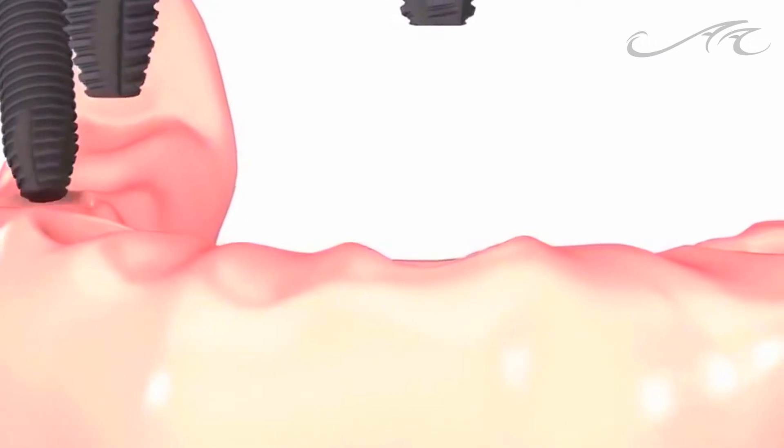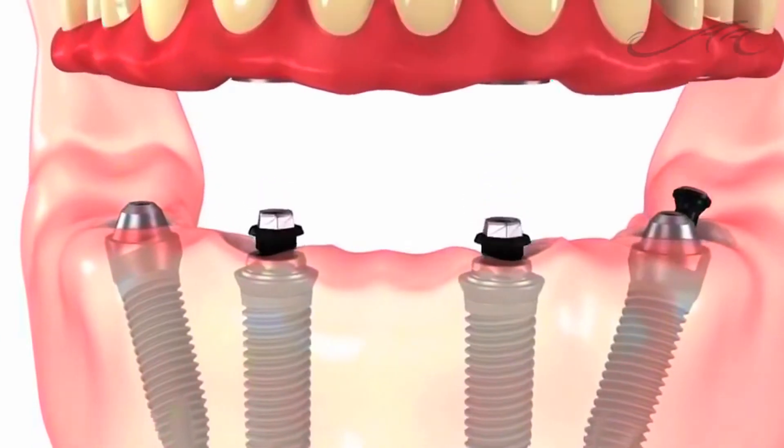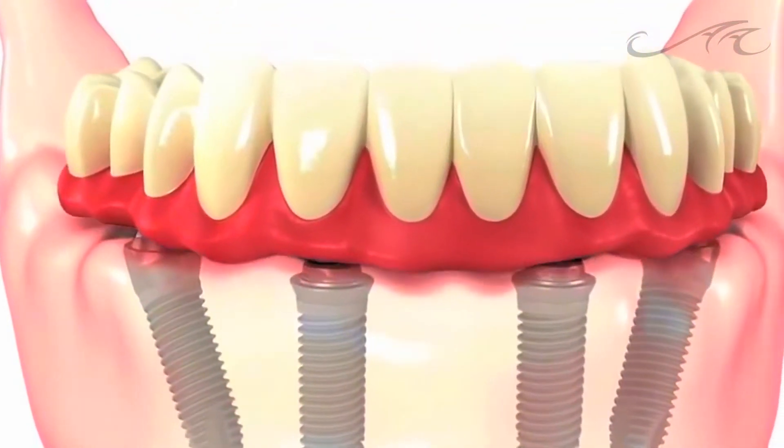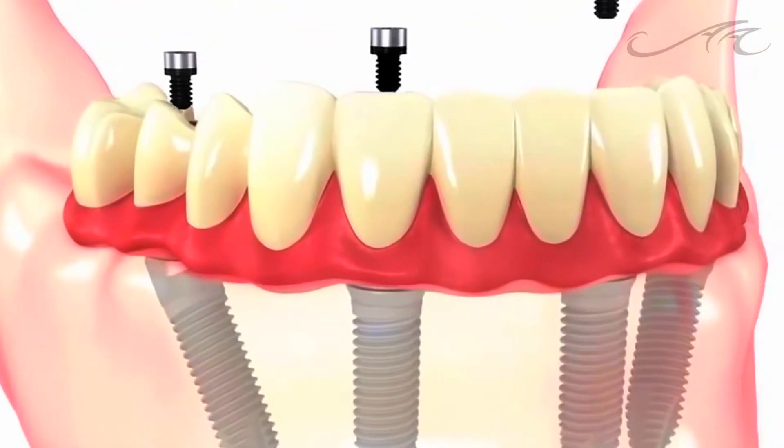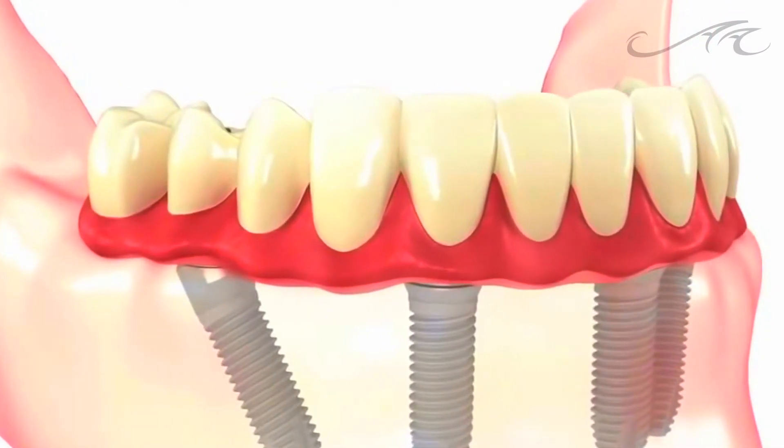The All-On-4 treatment is designed for patients who are either missing all their teeth or losing all their teeth. This provides them with a treatment option to replace their teeth on top of four implants. This procedure eliminates the need for bone grafting. They are also able to leave the office on the same day with a permanent set of teeth — temporaries, but a permanent set on the day of the procedure.